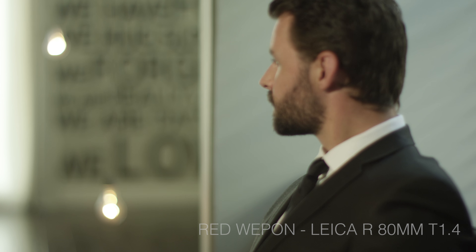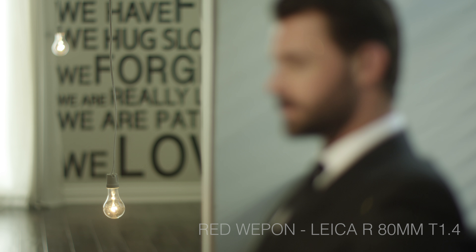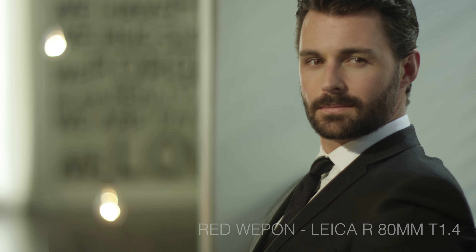The longer focal length glass produces sharpness, contrast, and saturation with a great deal of detail, while maintaining the traditional Leica look.